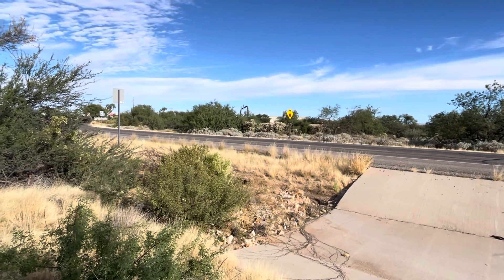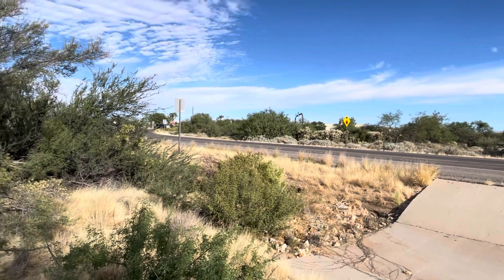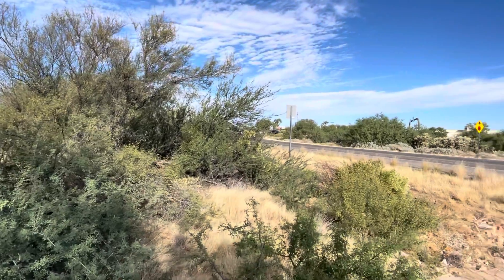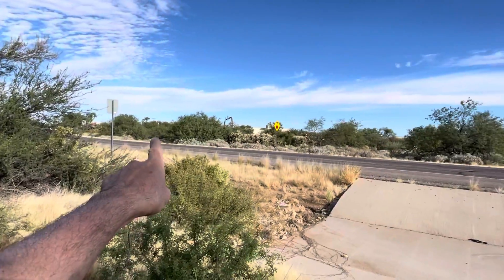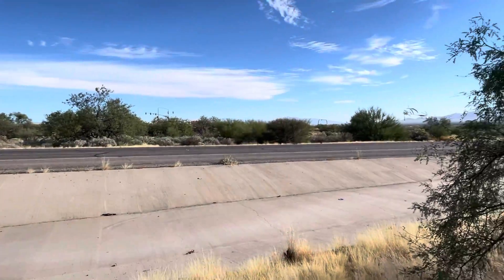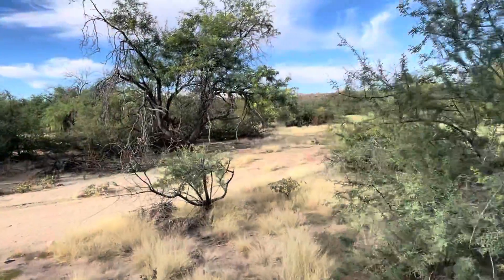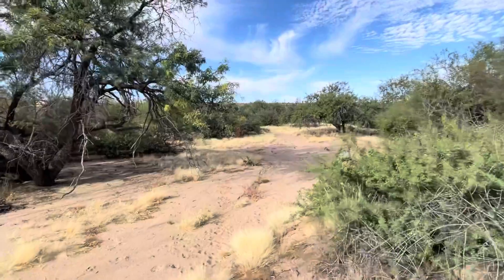Good morning from the Interstate 19 frontage road — happy Sunday everyone. That's North Duval Mine Road; Interstate 19 is right out there. I'm going to show you today's saguaro of the day.